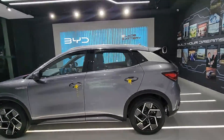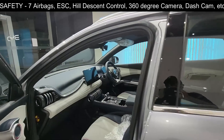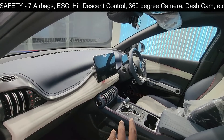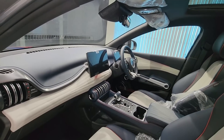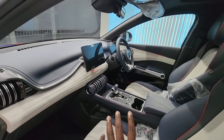Safety is also a highlight. There are seven airbags in the vehicle. There is also hill descent control, electronic stability program, traction control, and various other EV safety features included.